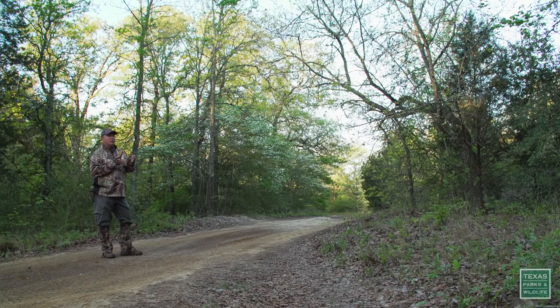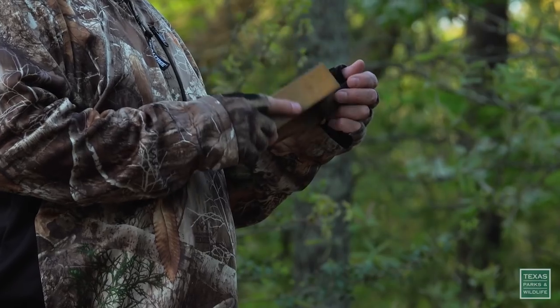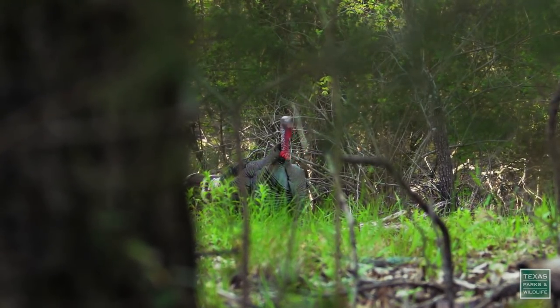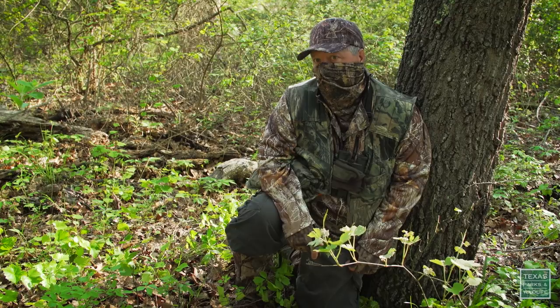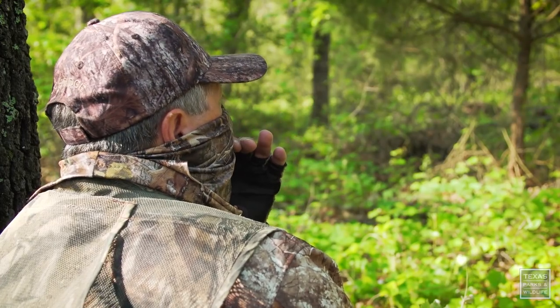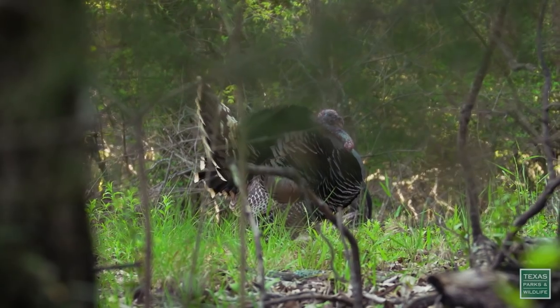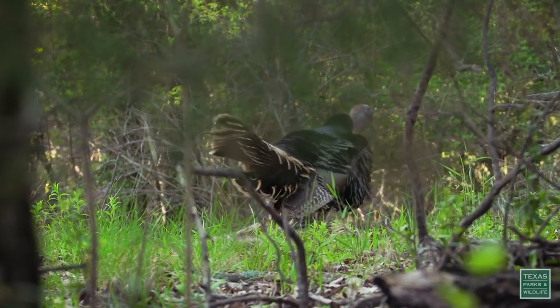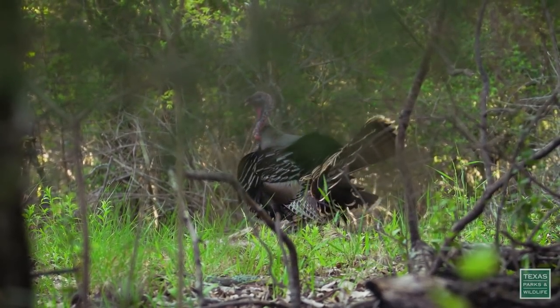Lockridge is also taking part in the wild turkey restoration efforts in East Texas. We're starting to see a little bit of success — we're hopeful. It's unbelievable. This is the final missing piece, I feel like, in East Texas.